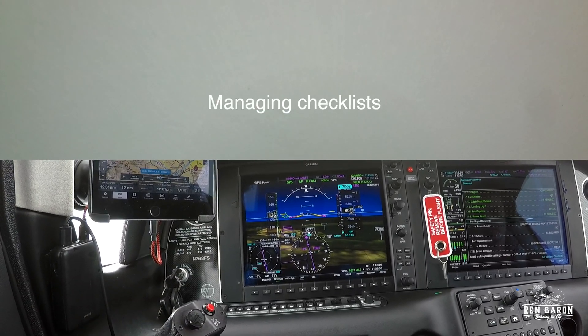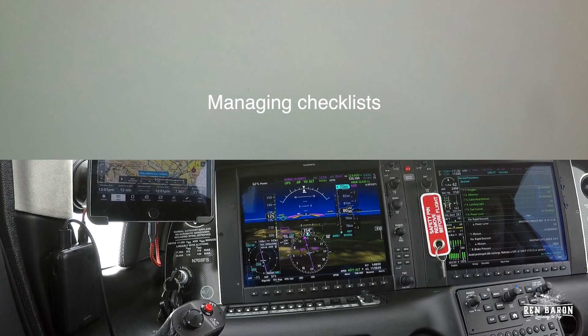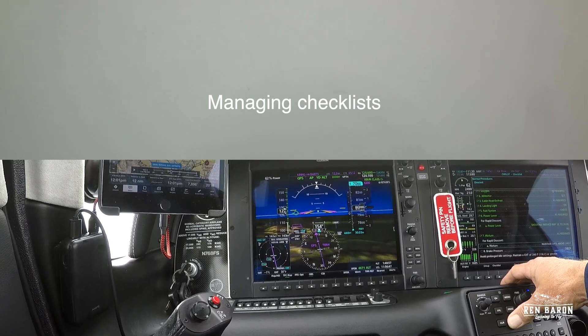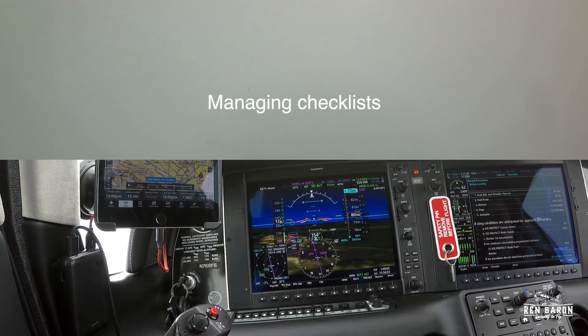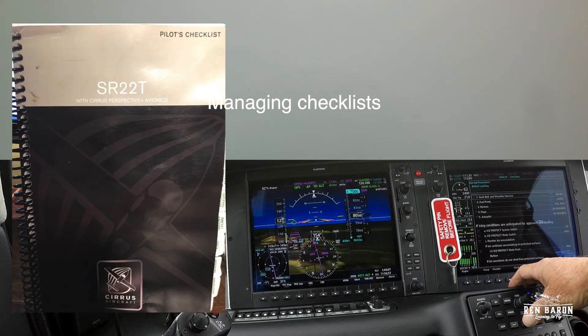Let's talk about checklists for a minute. Another great feature of the Garmin Perspective Plus system is the digital checklist. Having those digital checklists on the MFD not only keeps your head up, it keeps the cockpit cleaner and more organized as well. And if the MFD fails — that's easy — I've got the backup checklist on my iPhone and the pilot checklist that comes with the plane.